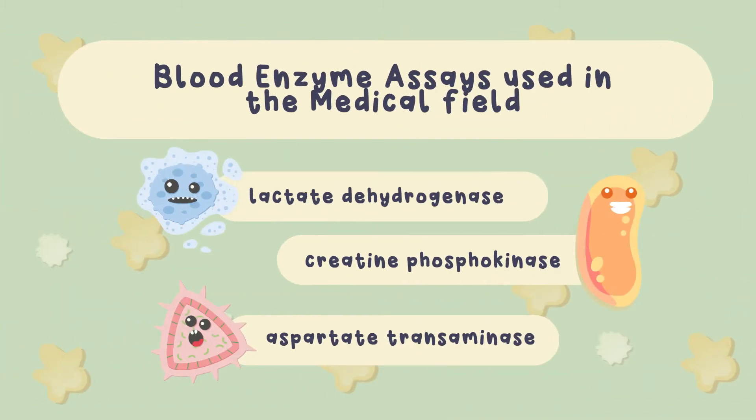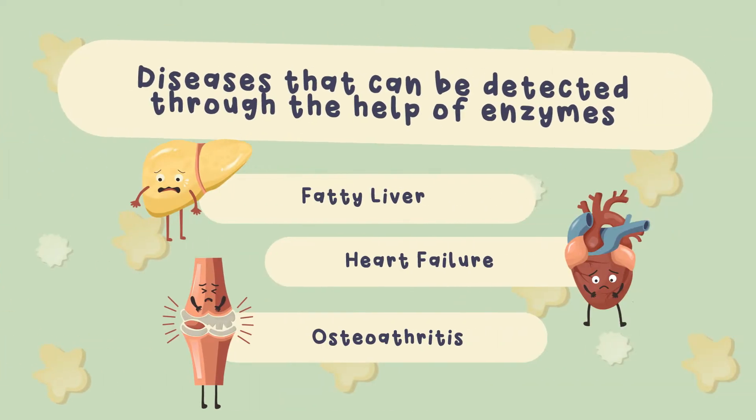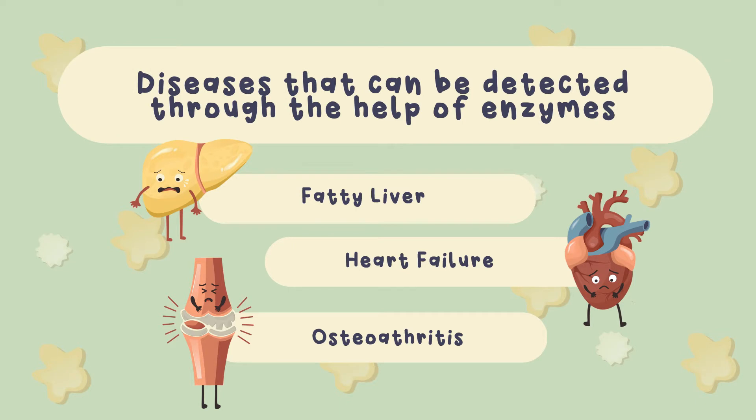Some of the most common examples of blood enzyme assays used in the medical field are lactate dehydrogenase, also known as LDH, the CPK or creatine phosphokinase, and the aspartate transaminase, also abbreviated as AST. Fatty liver, heart failure, and osteoarthritis are some diseases that can be detected through the help of enzymes.